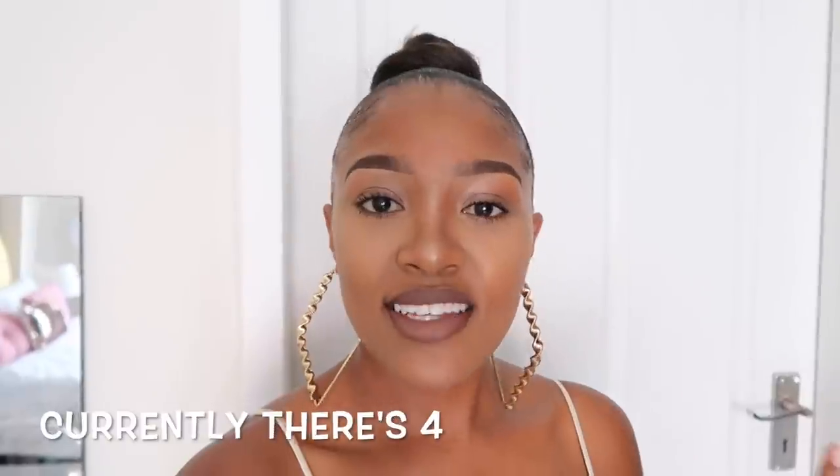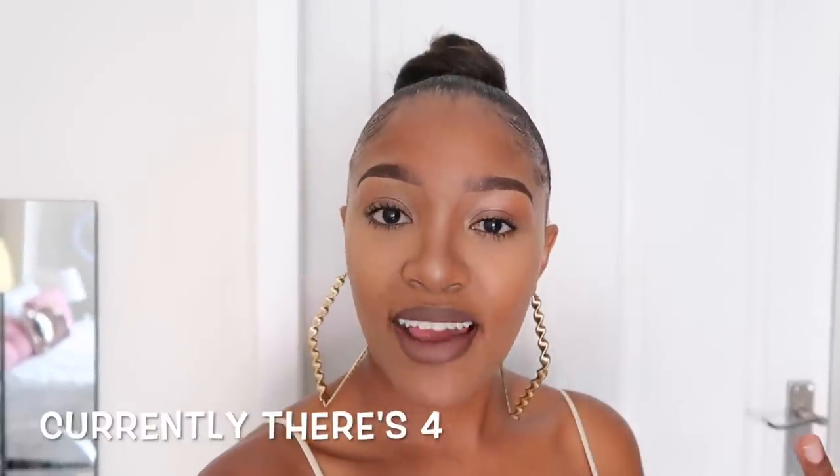Hey y'all, welcome back to my channel. As you might tell by the title of this video, I am bringing you guys another vlog, but this time I'll be indoors with you guys since you know about this coronavirus that is attacking every part of the world. Thank goodness in my province we don't have any reported cases yet, so just to stay safe for myself and for everyone else, I'm staying home.